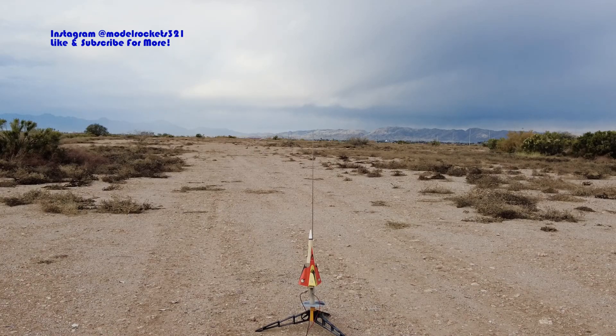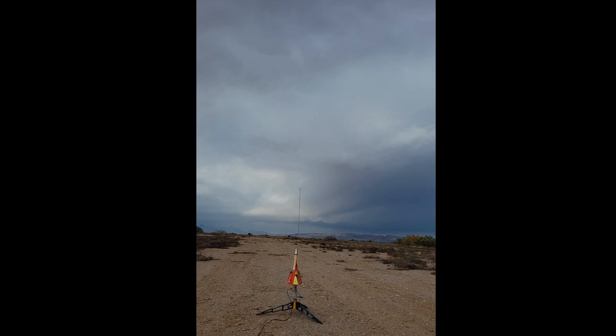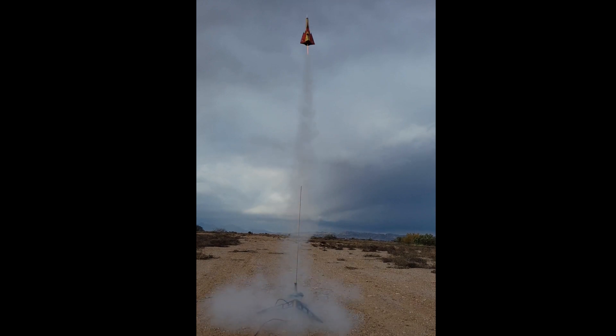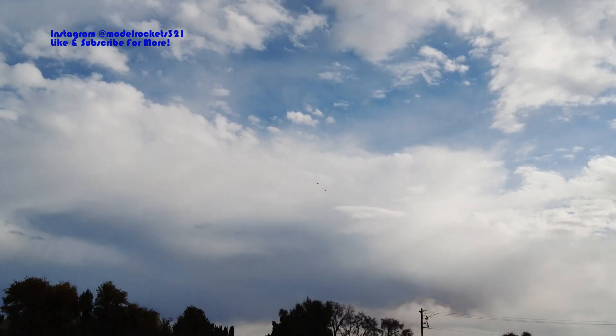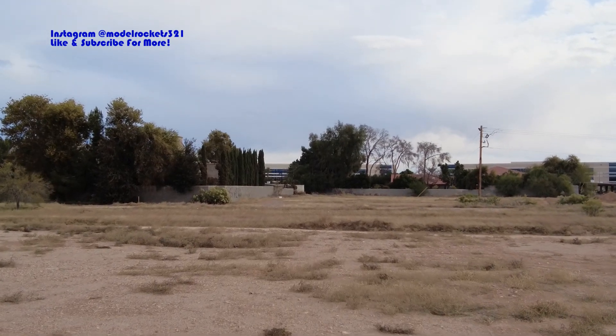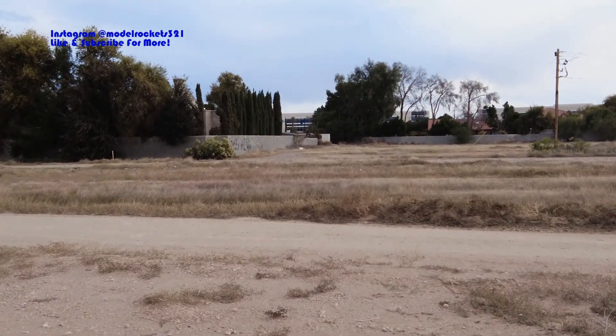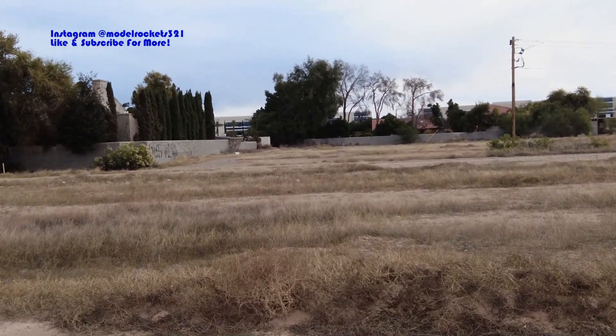Here we go, Model Rocks 321, going in three, two, one! There we go - parachute! Way up there, that was great. Hopefully you guys can see it coming down under a 12-inch parachute. The Vulcan took to the sky - that nose weight worked great. Coming down and it landed. Wow, classic rocket from the 70s and 80s took to the sky.